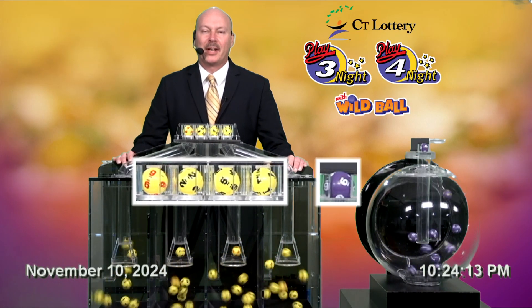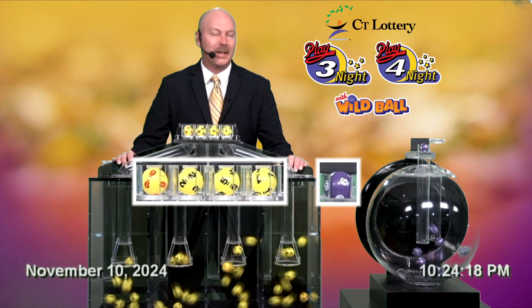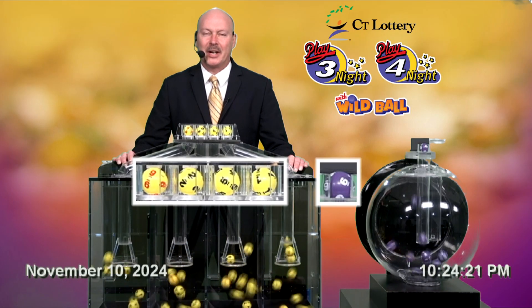Once again, the winning Play 4 night number is nine, two, five, one, and the wild ball is six. Thanks for watching, and have a great night.